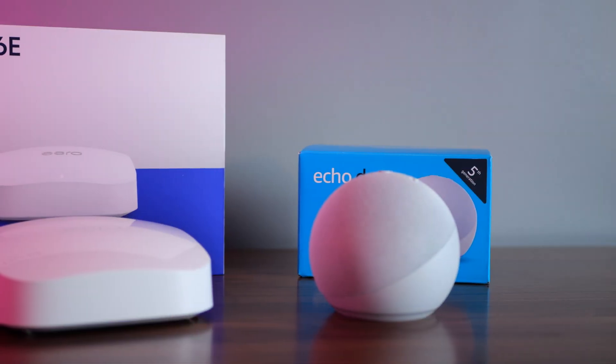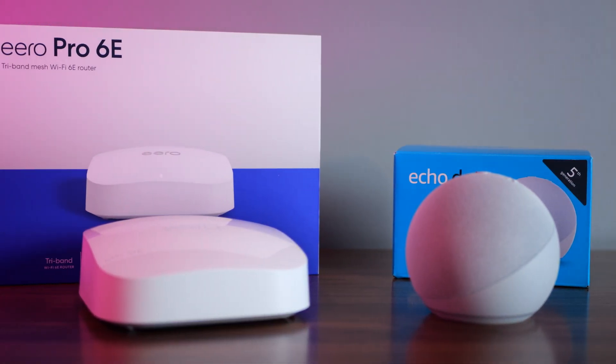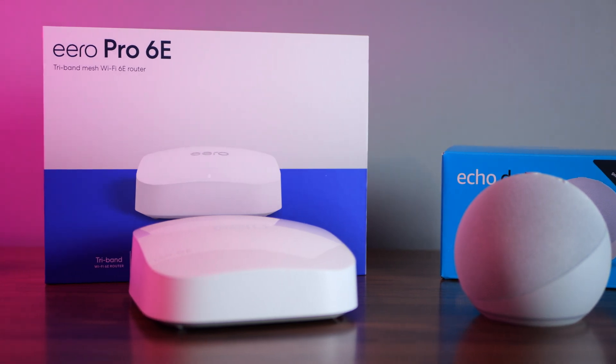Songs aside, it all sounds too good to be true. So what gives? Well, watch on folks. TechmanPat here and today we're diving into two devices that when put together not only transform your internet experience but also take your smart home to the next level.